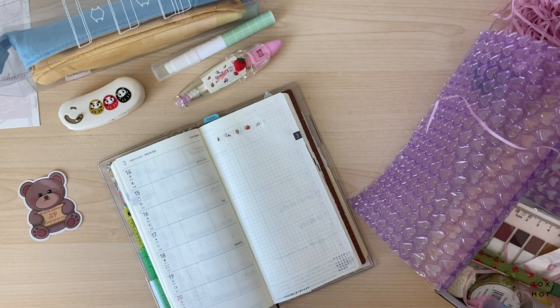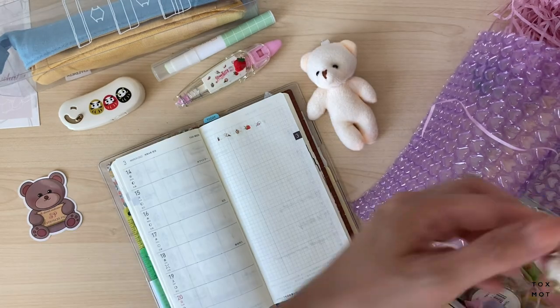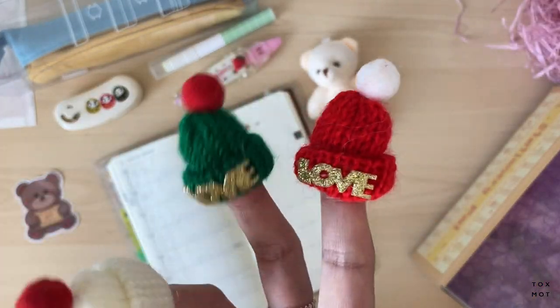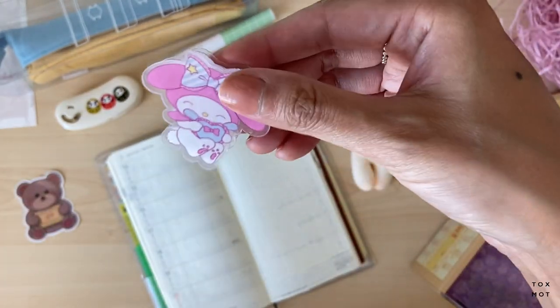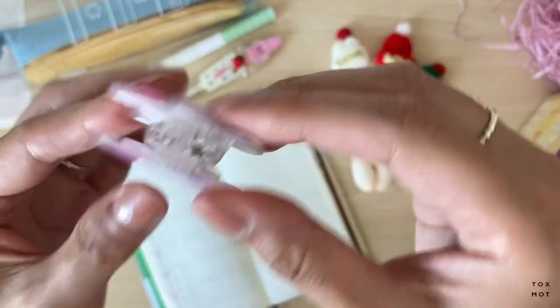Oh, I got another bear — yay! Now I have like three. And there's another clip — I think this is a Melody Sanrio character? I'm not very familiar but I think so. I love the look of this.